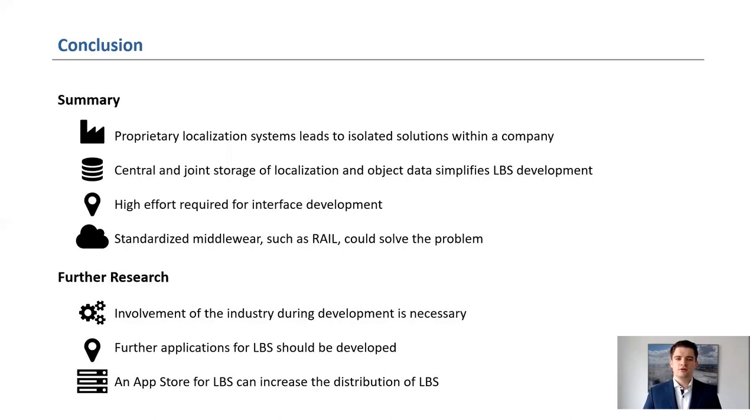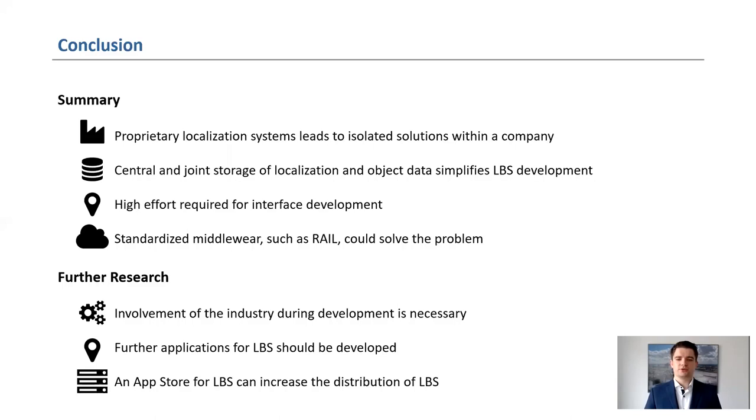In addition, the application side should be researched more intensively. The possibility to locate objects precisely offers new improvement potentials to redesign and optimize the operating process. Last but not least, the introduction of a kind of App Store should be considered so that the introduction of location-based services in companies can be made more efficient. Thank you for your attention. If you have any questions or want more information about this topic, please do not hesitate to contact me. Please find my contact information on this slide.